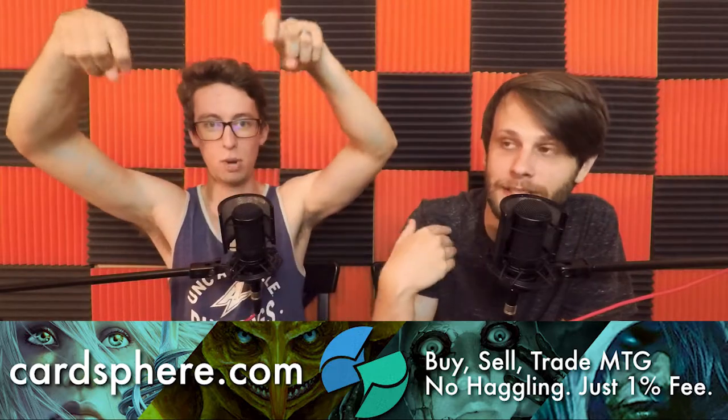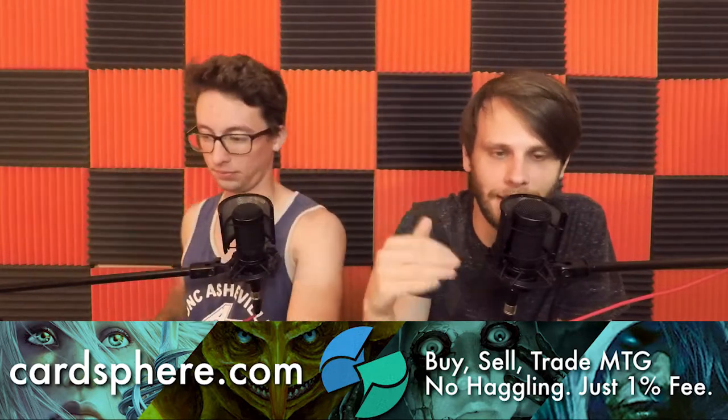As always, these podcast episodes are sponsored by our good friends over at CardSphere.com — in my opinion, genuinely the best place to buy, sell, and trade cards. I use it very often and it is like the best service for getting cards at a reasonable price, because you can get them at buy-list pricing most of the time, which is insane. Check them out — their link is in the description below.